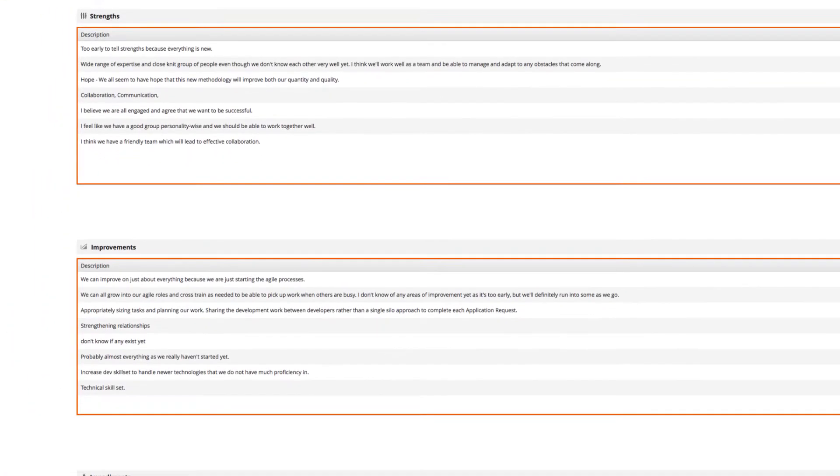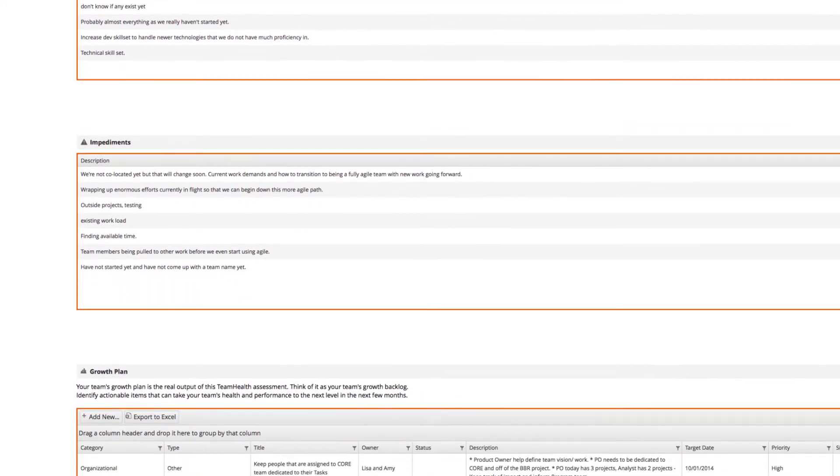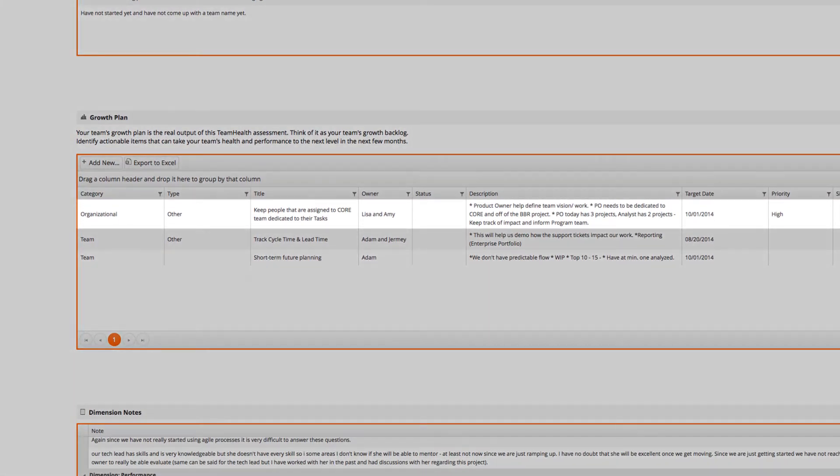The team reviews their strengths, improvements, and impediments, and then builds their growth plan with the most important areas they want to improve on for the next quarter. Items that they cannot resolve themselves are labeled as organizational items.